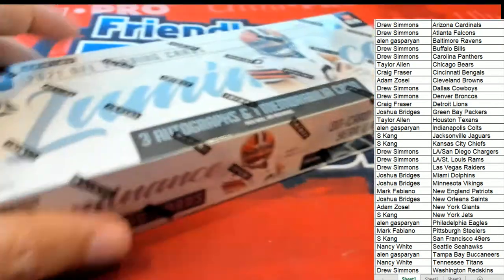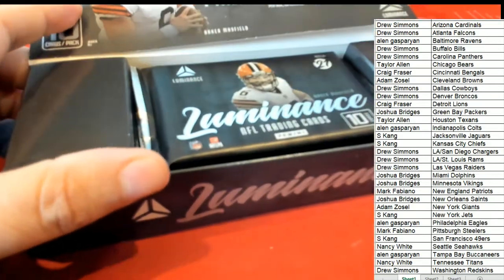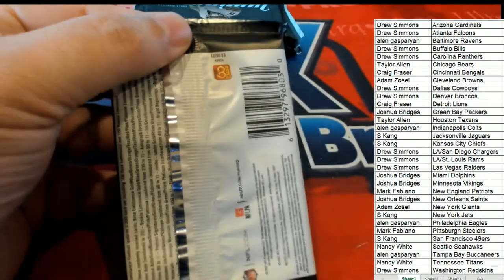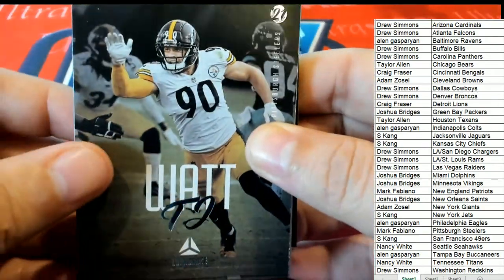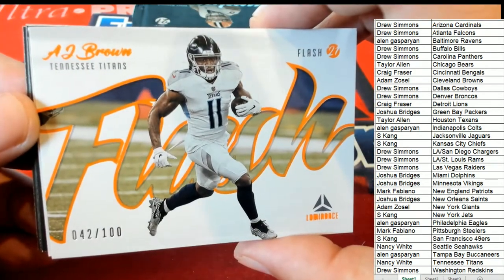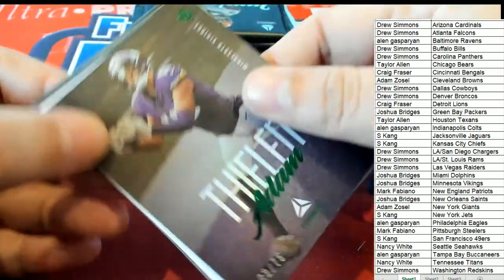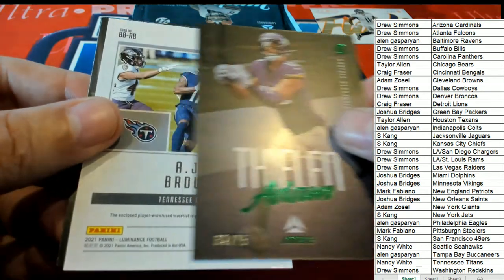I've got that list in alphabetical order. Let's throw some Luminance here — TJ Watt, all right, there's TJ Watt. Thanks to Sean Watson, AJ Brown. A very nice numbered parallel insert — flash 4200 — Tennessee Titans picking up the AJ Brown, that's Nancy, with this special parallel. And then we have a Vikings special parallel too that's really nice with green foil. Josh will get the green foil — AJ Brown.